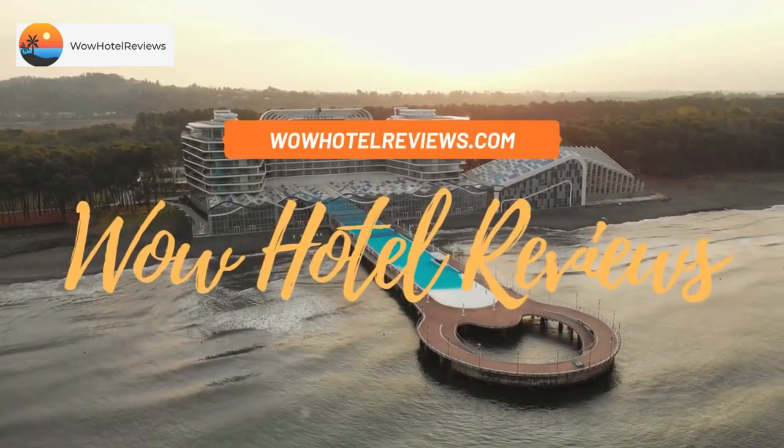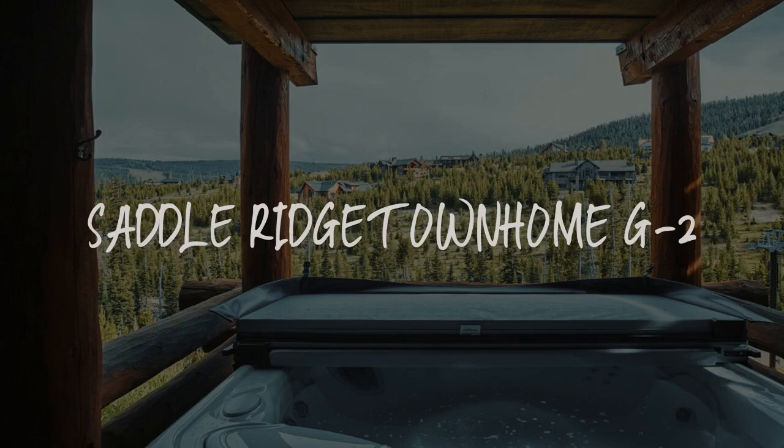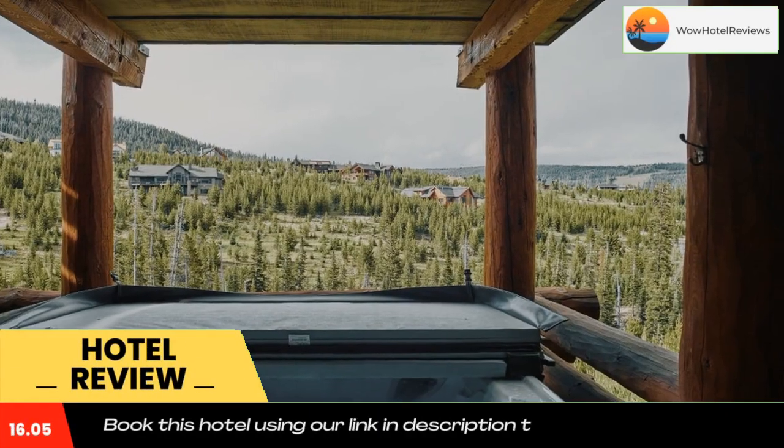Hello guys, welcome to Wow Hotel Reviews. Today I am reviewing Saddle Ridge Townhome G2. It's a non-star hotel. Please use our Booking.com link in the description to book the hotel and get special pricing. Some of the most popular facilities are free Wi-Fi and skiing.